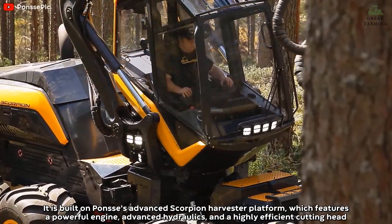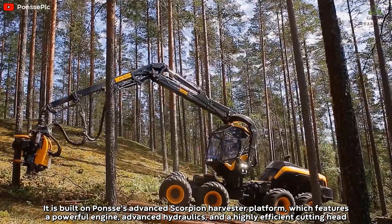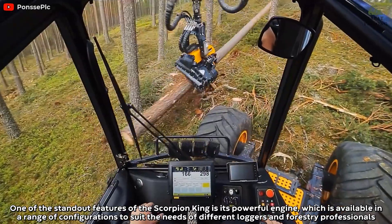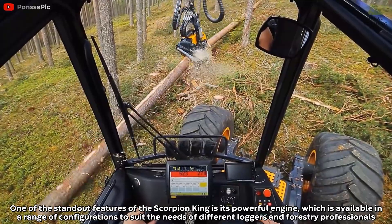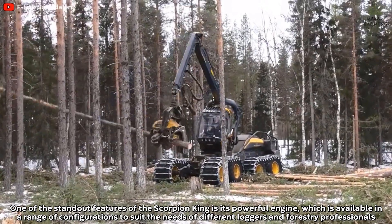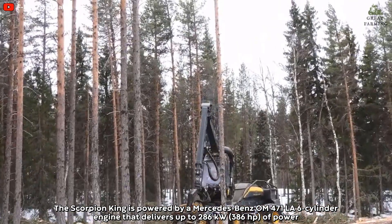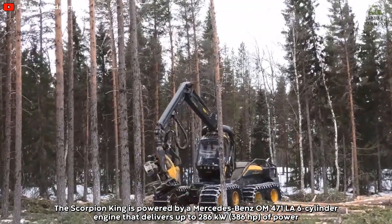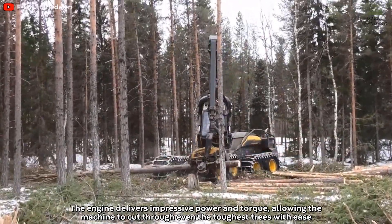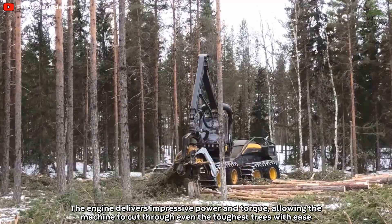It is built on Ponsse's Advanced Scorpion Harvester platform, which features a powerful engine, advanced hydraulics, and a highly efficient cutting head. The Scorpion King is powered by a Mercedes-Benz OM-471 LA 6-cylinder engine that delivers up to 286 kilowatts of power. The engine delivers impressive power and torque, allowing the machine to cut through even the toughest trees with ease.